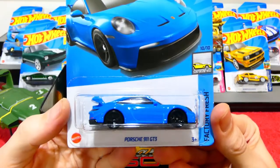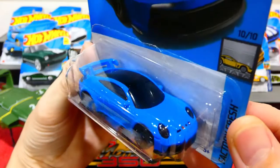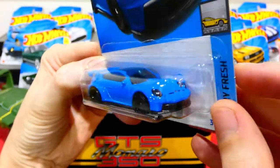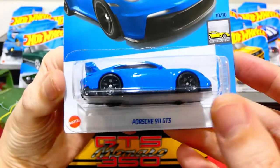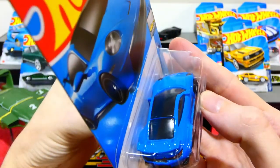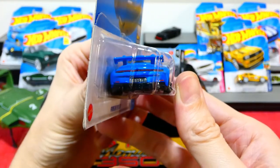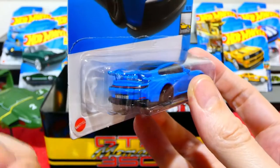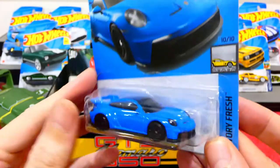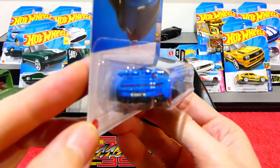Now we have the Porsche 911 GT3 from the Factory Fresh Series - this is really nice. Lens headlights, a Porsche badge, black venting, big front splitter in black, blacked-out wheels with crazy-design looking spokes, possibly a carbon fiber mimic on the roof, all the rear light details and badge. 911 GT3 on the license plate, extra red marker lights on the corners, and a nice big wing. That is incredibly cool - that really light blue color suits it quite well.